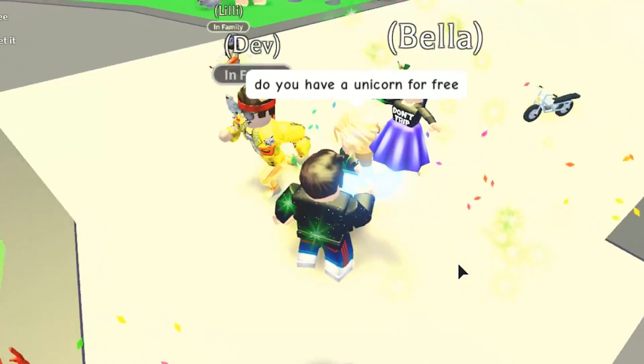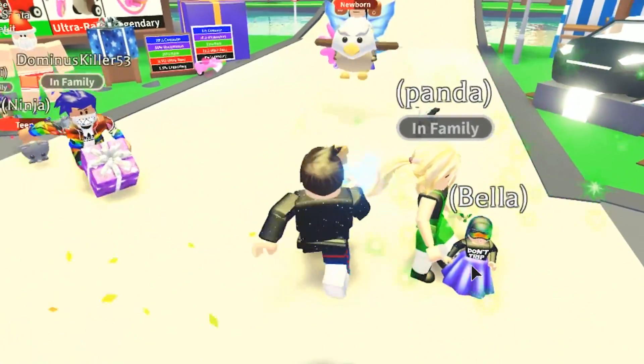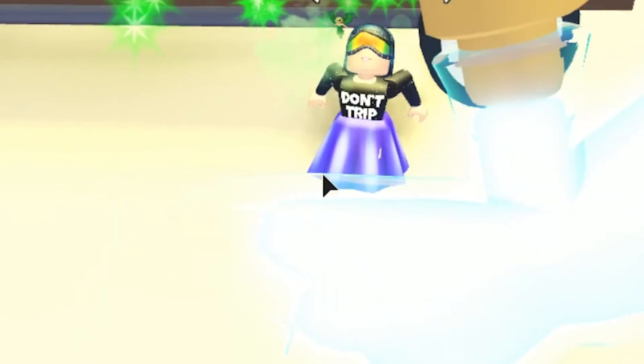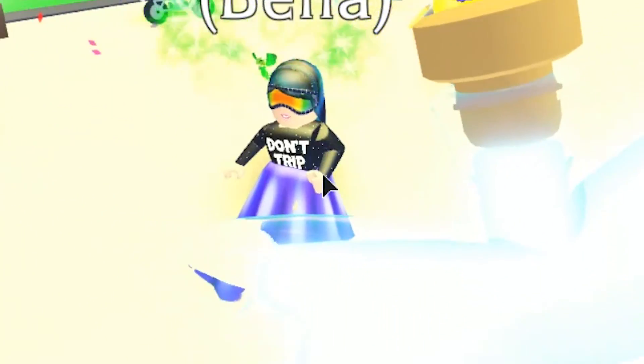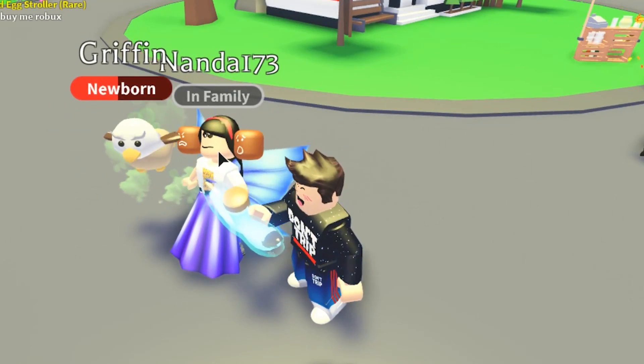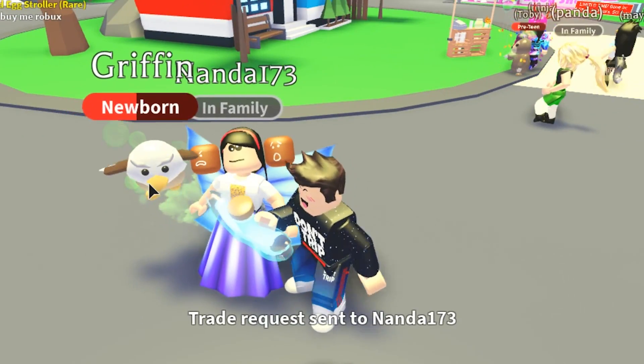Someone's asking if I have a unicorn for free — I'm looking for fans and giveaway winners. Wait — is that person wearing merch? Oh my gosh, we found another one! Trade, trade, trade. We gave her one. Oh — she has a griffin, that could be an okay deal.